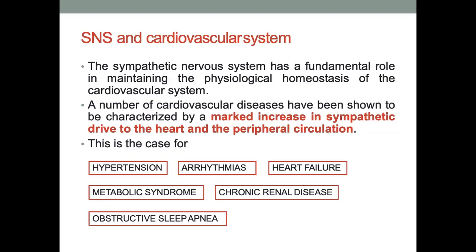What is the sympathetic nervous system and its relationship with the cardiovascular system? For diseases like hypertension, arrhythmias, heart failure, metabolic syndrome, chronic renal disease, and obstructive sleep apnea, there is a higher sympathetic drive for the heart and also for the peripheral circulation.